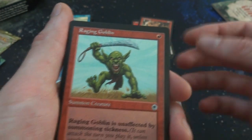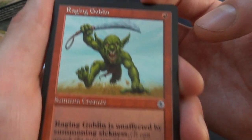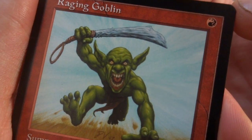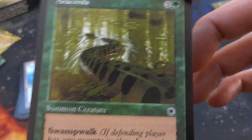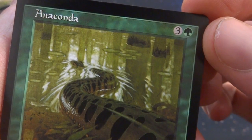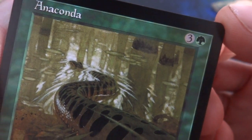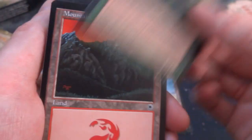Raging Goblin — one red: unaffected by summon sickness, a 1/1 that can attack right away, running at you with a stone sword club by Pete Ventures. Anaconda — three and a green, 3/3 with swamp walk: a big old snake swimming in the marshes. Love the water and the reflection; you can almost feel like it's a real pool. By Andrew Robinson — great art.